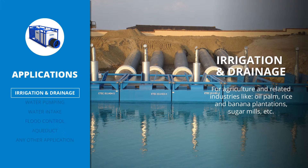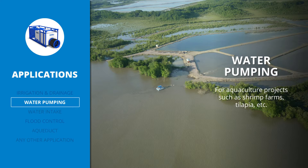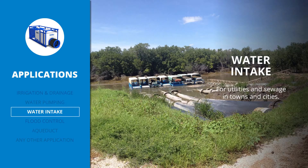The pump can be used for irrigation and drainage for agriculture and related industries, water pumping for aquaculture farms, and water intake for utilities and sewage.